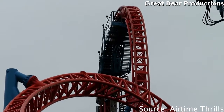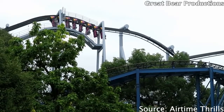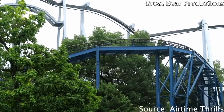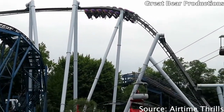At the number five spot we have Great Bear's over-the-shoulder restraint. Like with the Intamin over-the-shoulder restraint, I like this one — it's actually really good. I like it better than the Intamin one because it's much less complicated, there's less going on, and I find it to be a bit more comfortable.